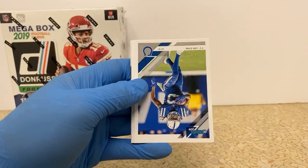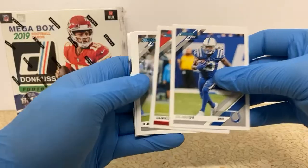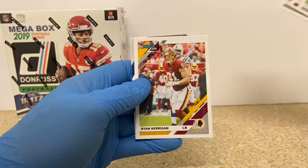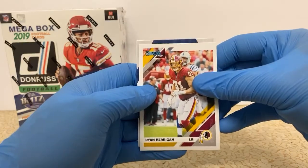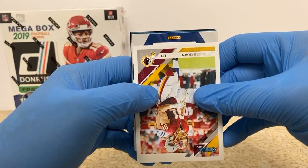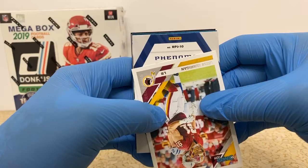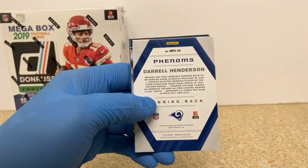JuJu Smith-Schuster. TY Hilton. Jameis Winston. Quadri Diggs. Ryan Kerrigan. Maybe it's not Darrell Henderson — maybe we got somebody different here. Looks like it's Seahawks colors possibly. Panini RPJ10. Oh, it is Darrell Henderson. Dadgum it — it looked like a different color from the back. We got scammed. Doubled up on a meme card from the same dudes.